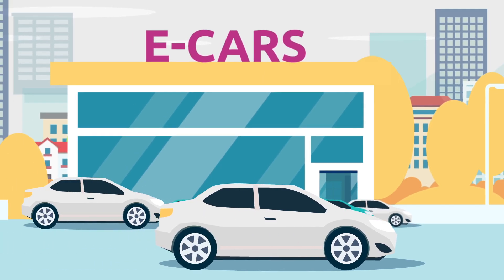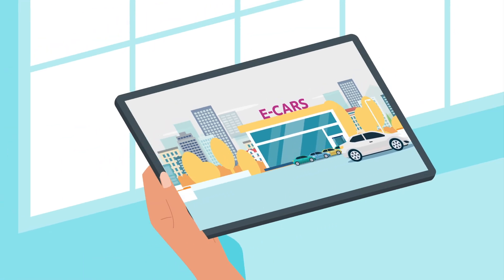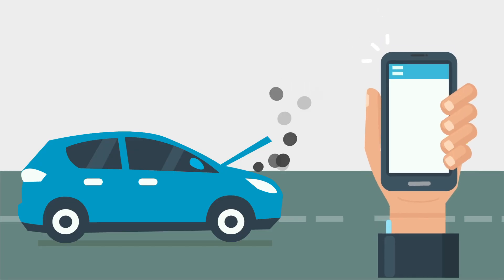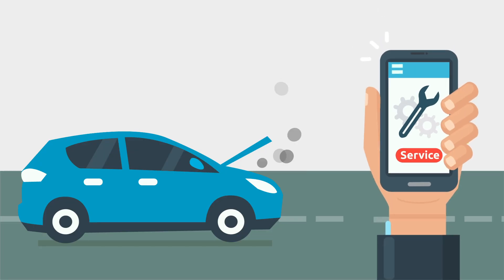What if you had the power to predict the future of your car fleet? What if you could remotely control or manage it? Or could tell what's wrong with the car even before it breaks down?